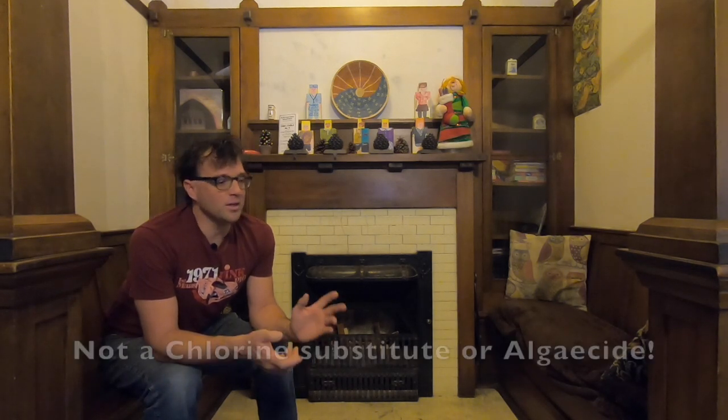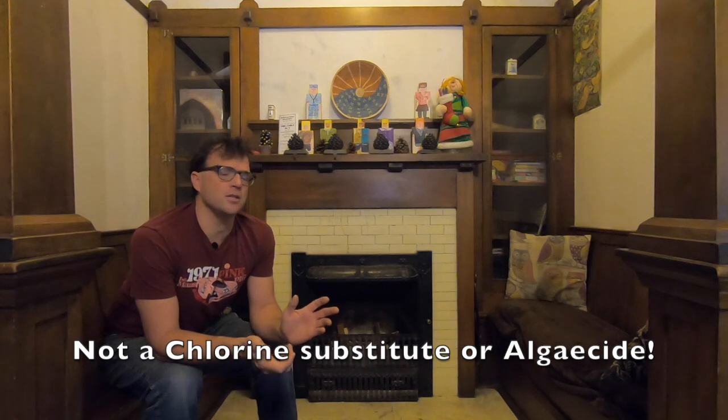First of all, borates are an algae-stat. They don't actively kill algae, but they prevent metabolism and photosynthesis. That means algae cells can't make food, and even if they did, they couldn't metabolize it to reproduce. So if you don't have an algae bloom in your pool, you're probably not going to get one. If you've already got algae, you'll need some other treatments.